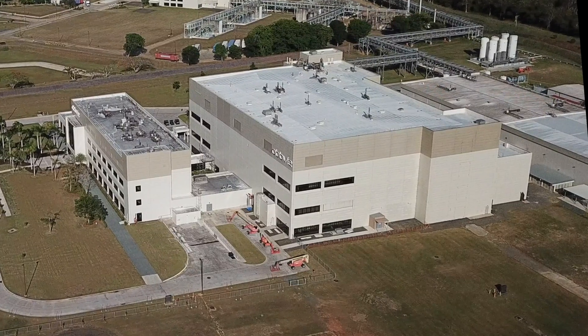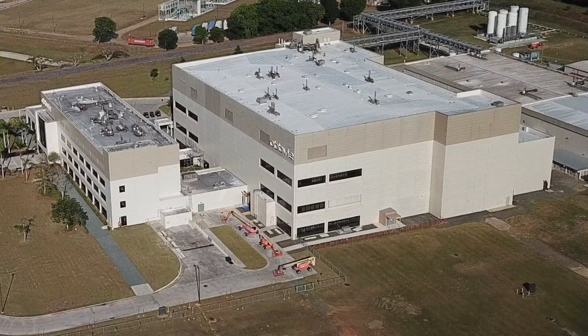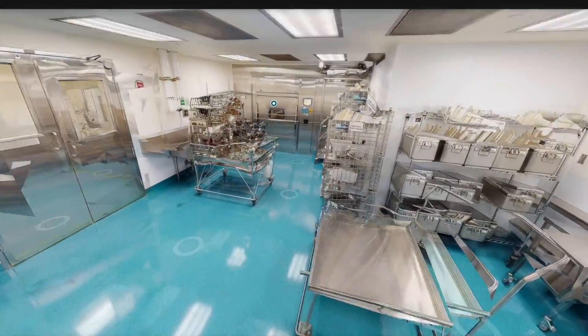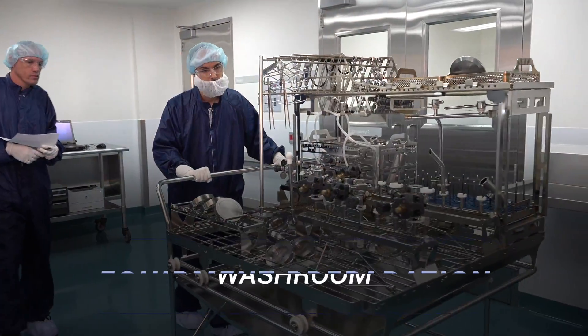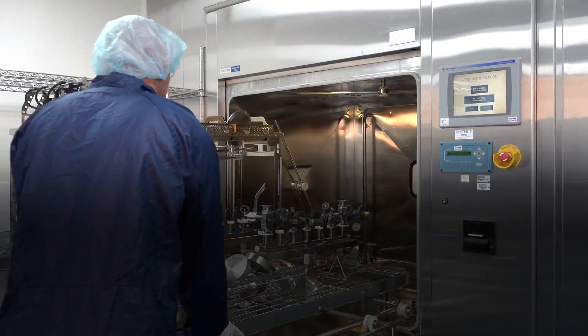Our small-volume parenteral manufacturing process features segregated areas. The manufacturing process starts with preparing, cleaning, and sterilizing the required equipment and machine parts.